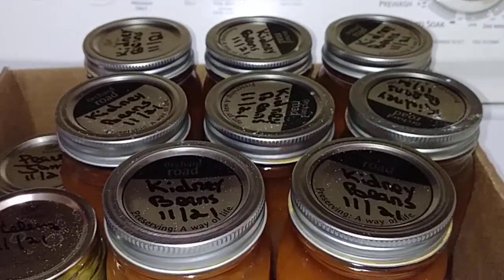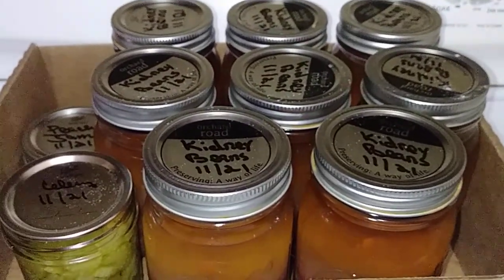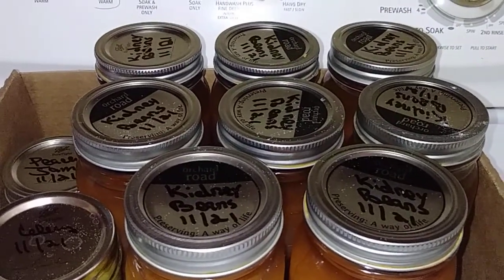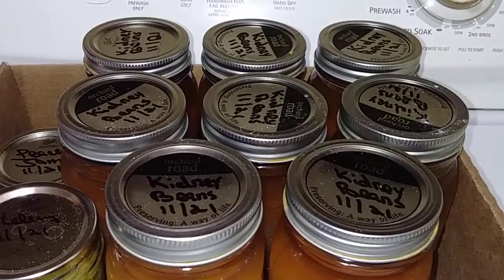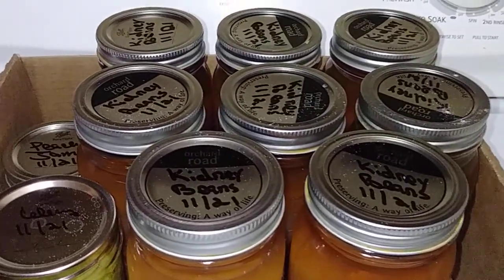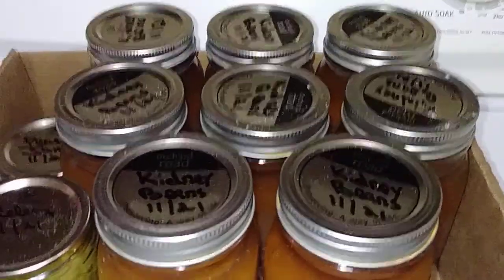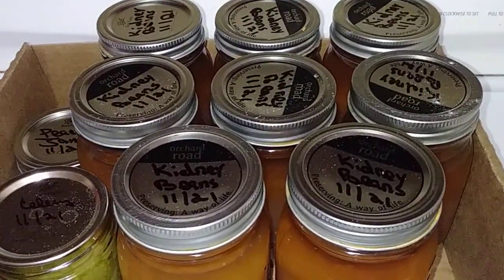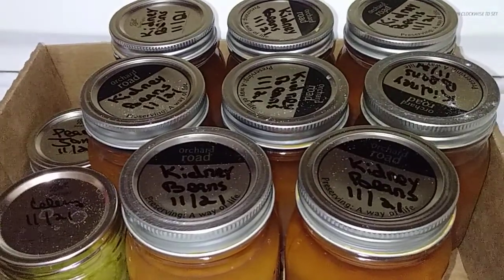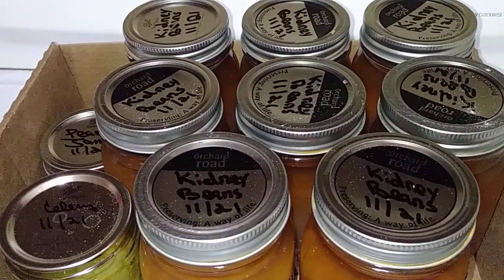Les and Teresa, I can't thank y'all enough for this. I really do appreciate it. I just can't thank y'all enough and I'm just glad that God put y'all into my life. I'm really grateful to have y'all as friends. And y'all, if y'all are not connected with Teresa and Les over there at Lone Star Pioneer, I don't know what y'all are waiting on — y'all need to get over there. They got a good channel.